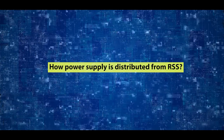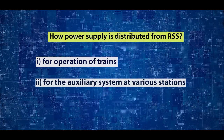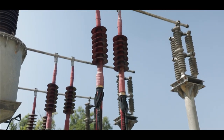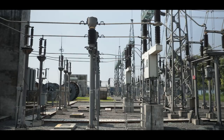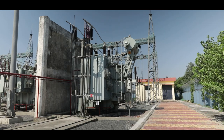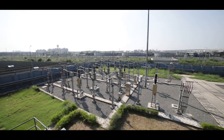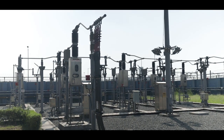Delhi Metro receives three-phase supply at 220 kV, 132 kV, or 66 kV from different supply authorities, while metro trains are fed through single-phase supply at 25 kV. To make the arrangement suitable, single-phase traction transformers are provided inside RSS. These transformers step down the incoming supply to 25 kV, which is further extended to the traction overhead equipment, or OHE, for train operations. The section of RSS where switchgears are provided for distribution of 25 kV supply is called the traction substation, or TSS.